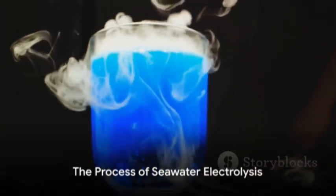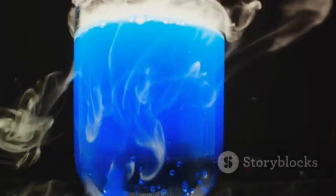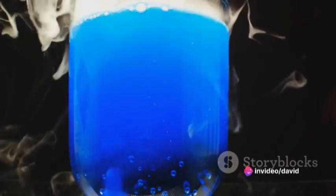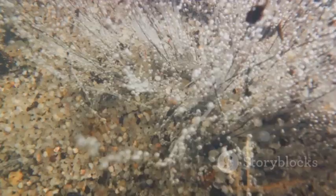Imagine for a moment a battery. It has a positive and a negative end, right? Now imagine dipping these ends into a glass of seawater. When we pass an electric current through, something extraordinary happens — the water molecules break apart.